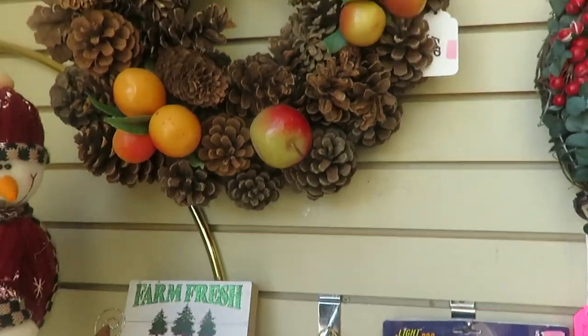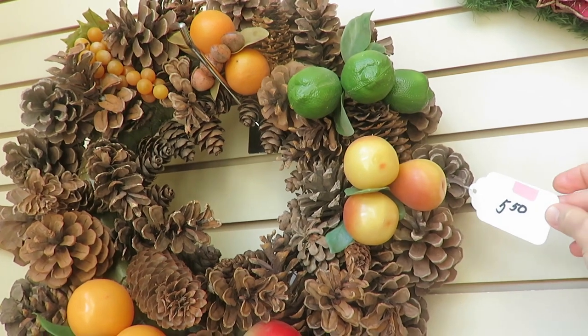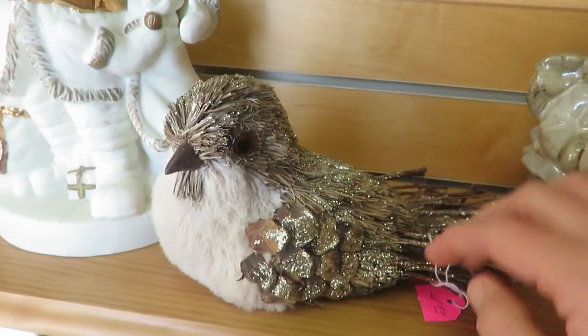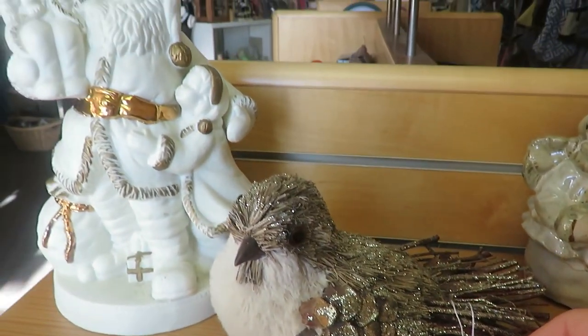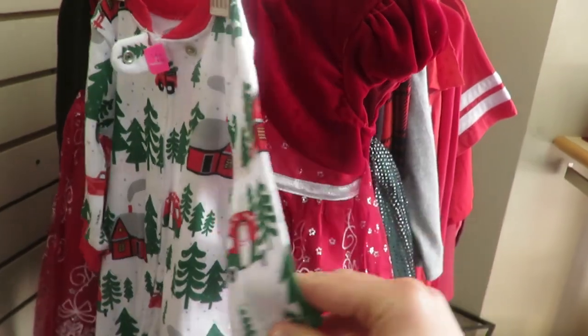Hello friends, today we are out thrifting and antiquing. There are still lots of Christmas items around. This is one of my favorite thrift stores to go to — so many cute items. They always change what sticker color is on sale, so today the blue was 50% off and orange 75% off.